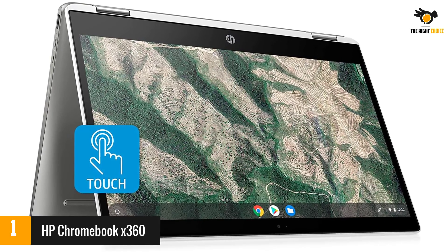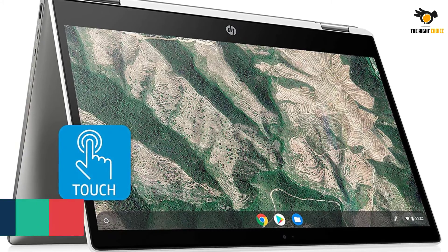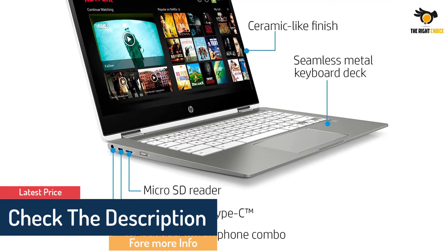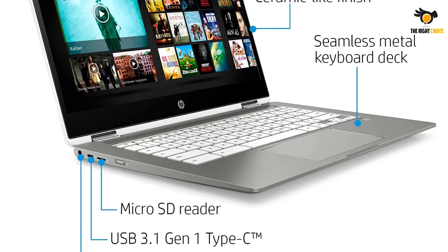The built-in webcam uses a dual microphone array to better pick up your voice, and the laptop has dual speakers powered by Bang & Olufsen for excellent sound. With the integrated microSD card slot, you can expand the Chromebook's memory storage or offload files to transfer to another computer.